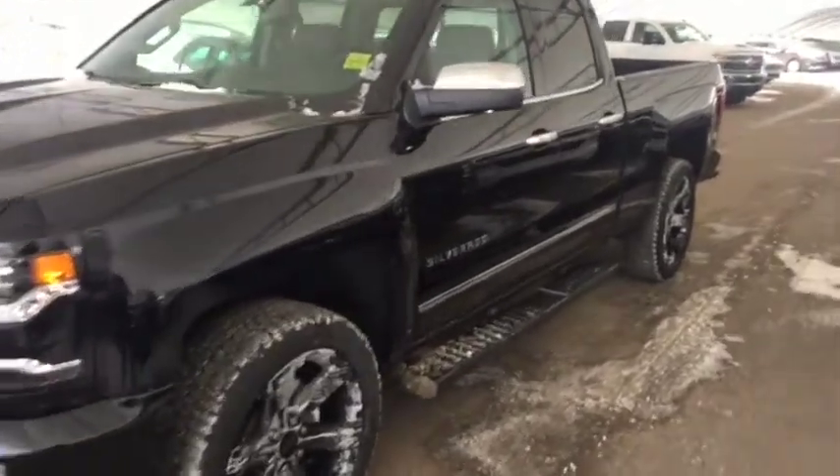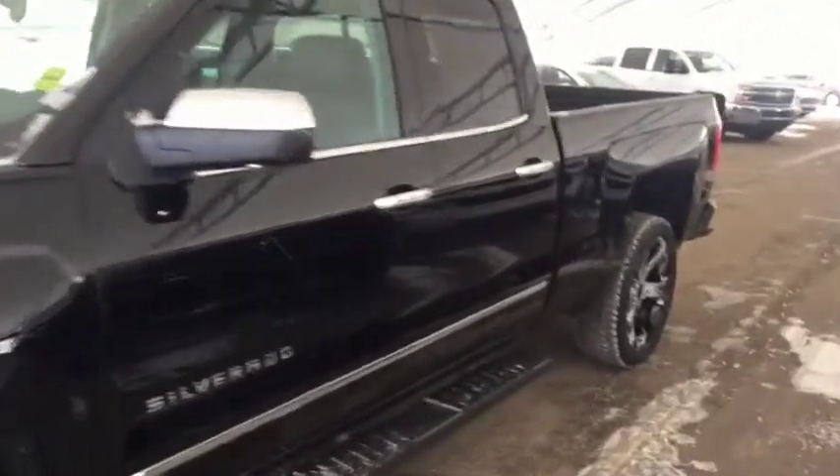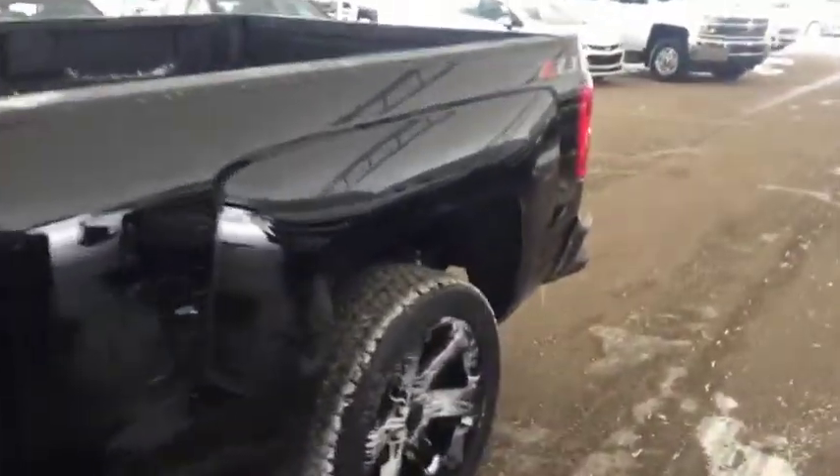Welcome to Davis Chevrolet. This is a 2018 Chevrolet Silverado 2500 Heavy Duty in the color black.